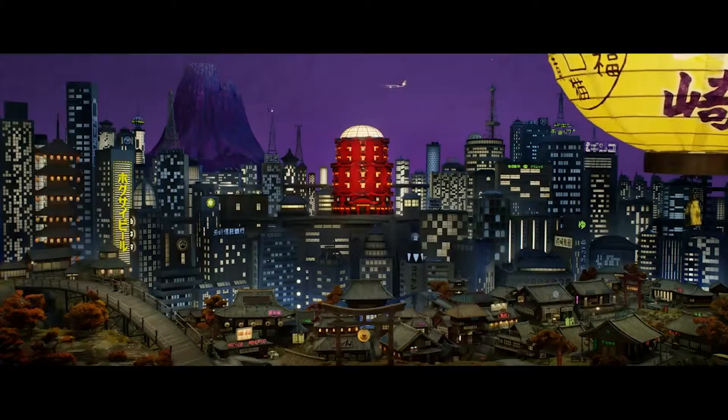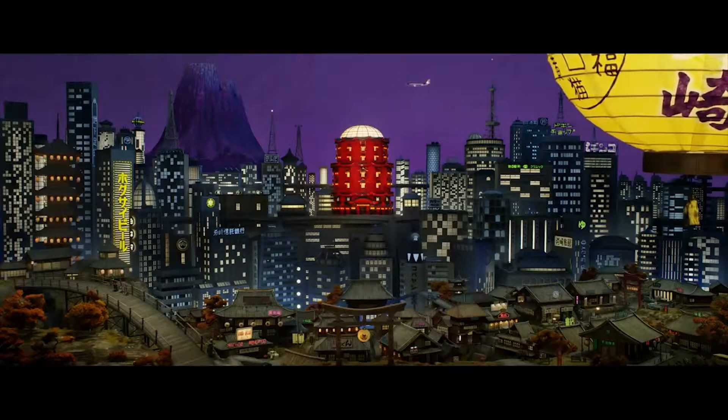The sets, while realistic, exaggerate real life. The city of Megasaki is incredibly industrial with skyscrapers, however this is to an unreal scale.